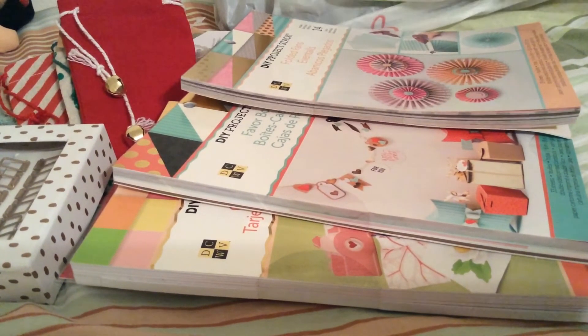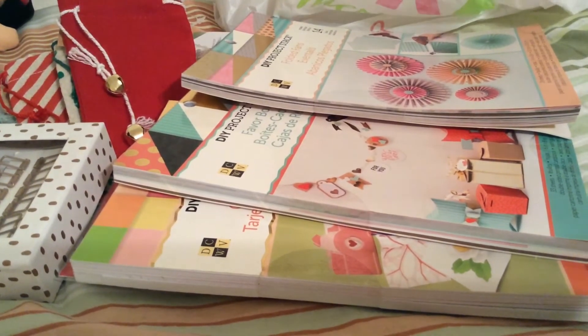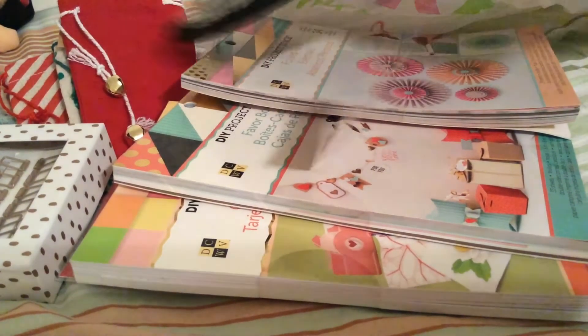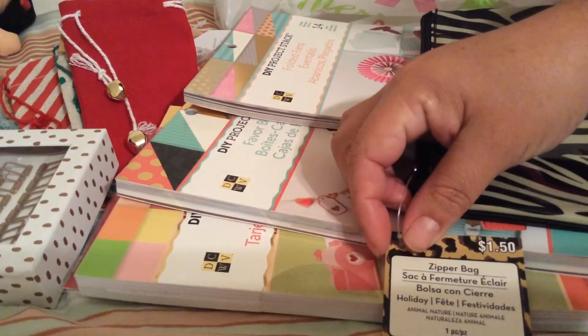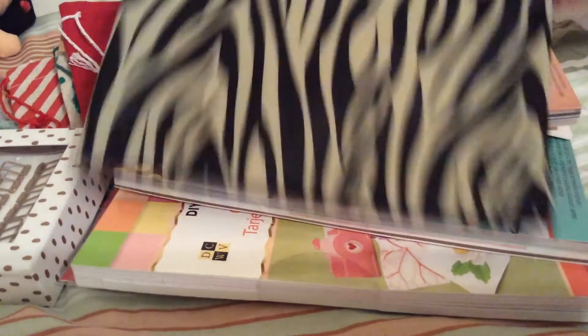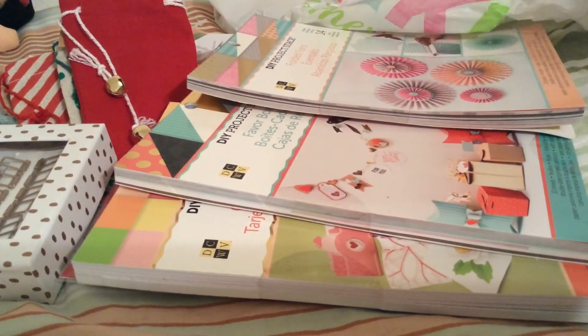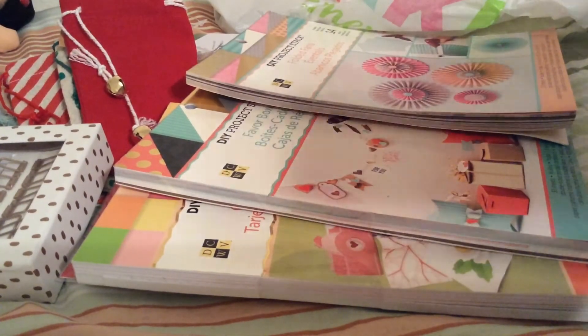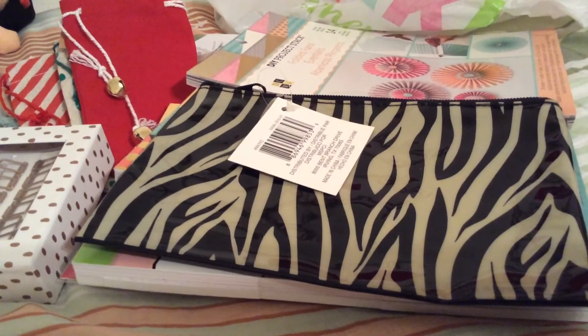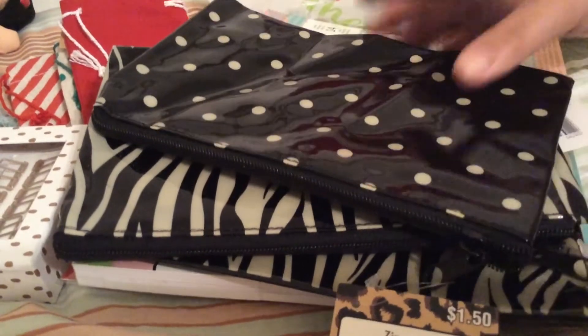They also had items that were originally $1.50 on clearance for 50 cents, so I got some of these pencil zipper bags — 50 cents each! I want to send them full of goodies for my swaps. I got five of them, and they had only one with polka dots, so I grabbed that one too. 50 cents each.